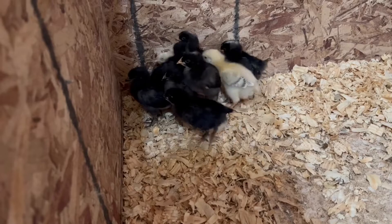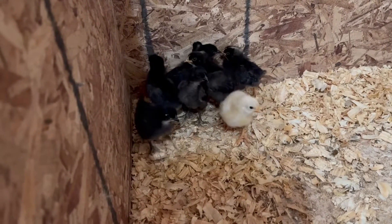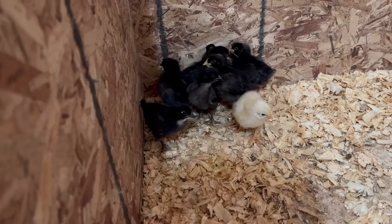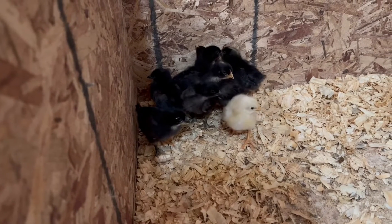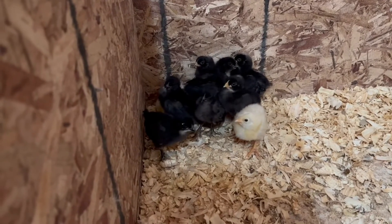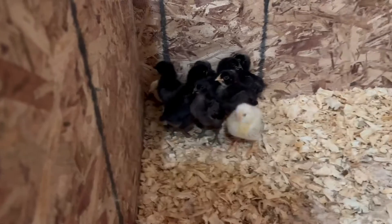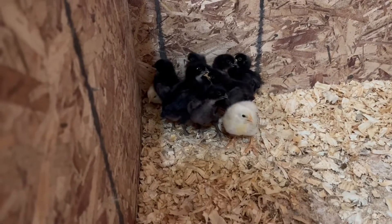I'm still thinking it had to do with humidity — something was not right. Out of all those eggs, this is all that hatched. I'm still learning the incubator, so maybe next year we'll do better with it.